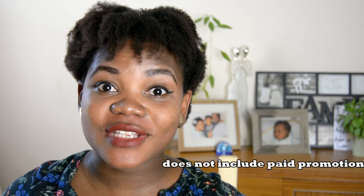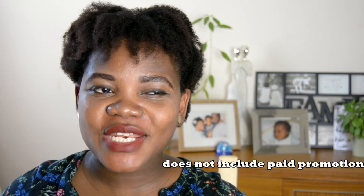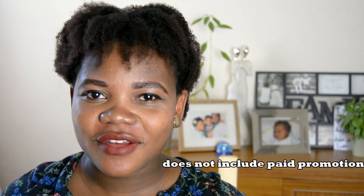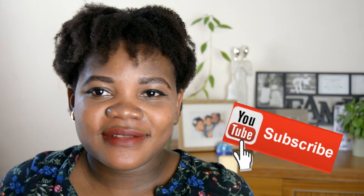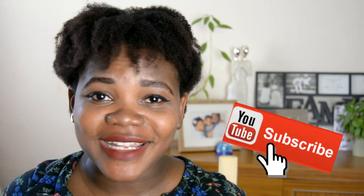Hey guys, welcome to my channel. This is me again, Taiwo. So today I just thought I would come on here to share with you guys what I have been using so far in my pregnancy for my skin, because I noticed that in this pregnancy a lot changed with my skin. Even though during pregnancy there would be a lot of changes — your hair would thrive, your skin would thrive — you get all these extra nutrients and it would show basically everywhere.